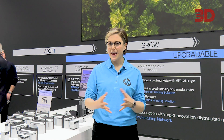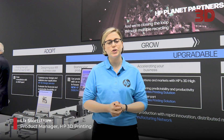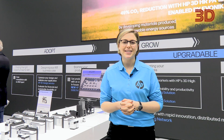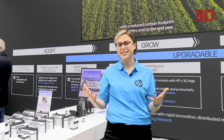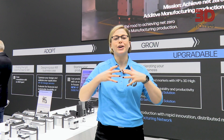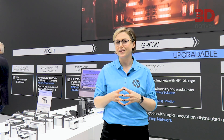Hi everyone, welcome to the HP 3D printing booth here at Formnext. My name is Liz Stortstrom and I'm a product manager here with HP. This year we're excited to announce two brand new products: the HP JF 5600 series as well as HP 3D Process Development, both with the goal of enabling better, dependable, and flexible additive manufacturing at scale.